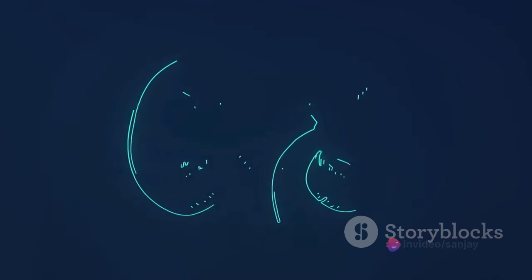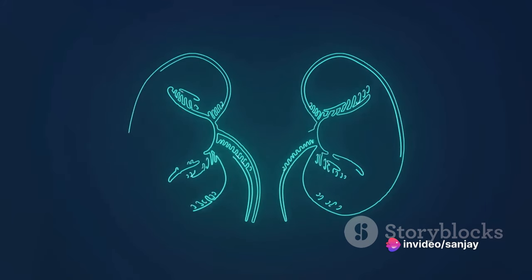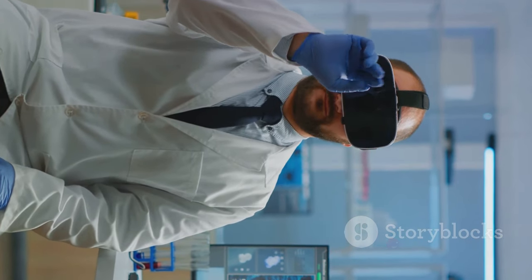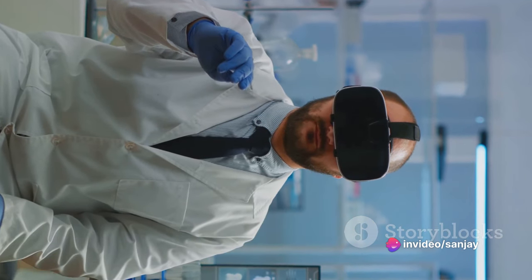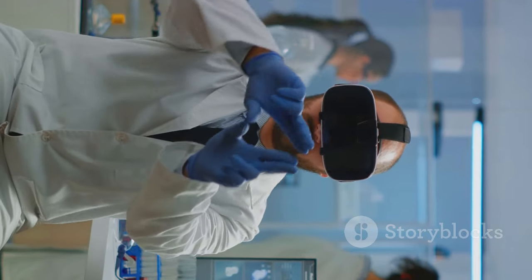This ambitious project, co-developed by nephrologist William H. Fissel IV from the Vanderbilt University Medical Center and Professor Shuvo Roy from the University of California, San Francisco, marked a significant leap forward in the field. The aim was to create a biohybrid device that could mimic the functions of a healthy kidney, removing enough waste products to negate the need for dialysis treatment.